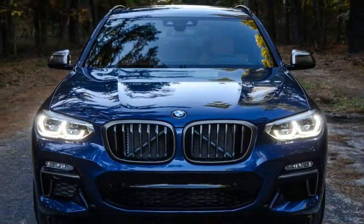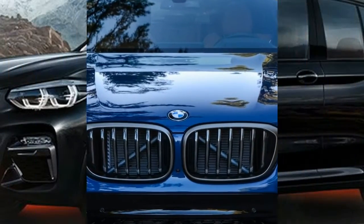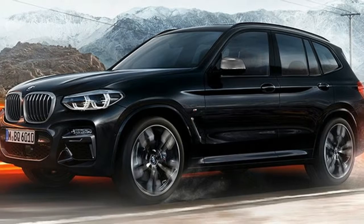With 355 turbocharged horsepower on tap along with a gutsy 369 lb-ft of torque,